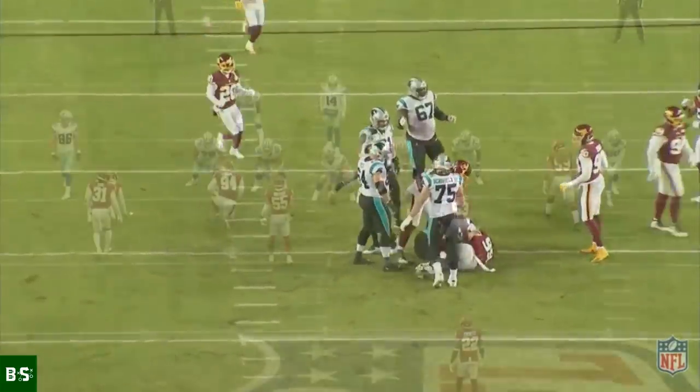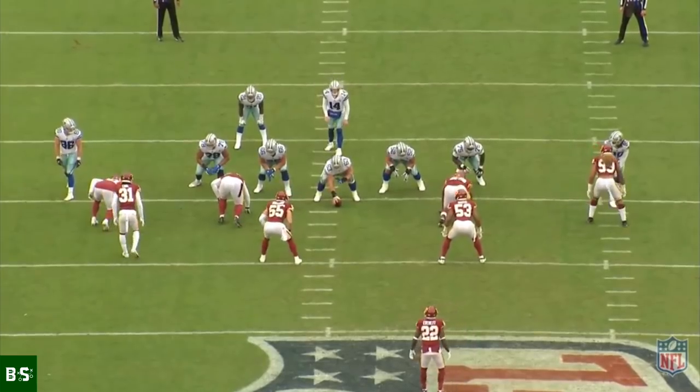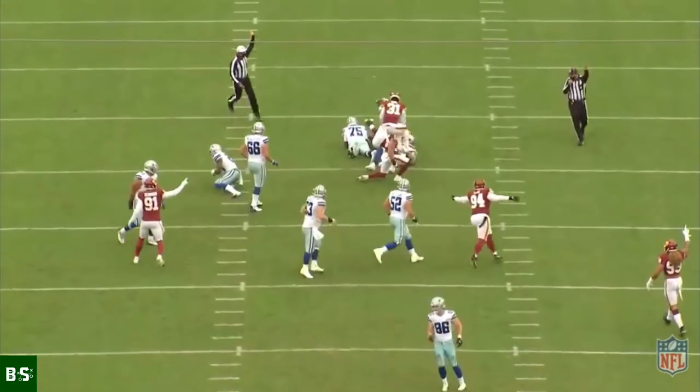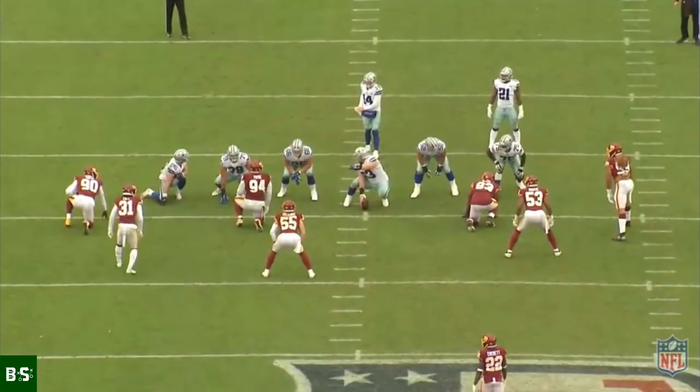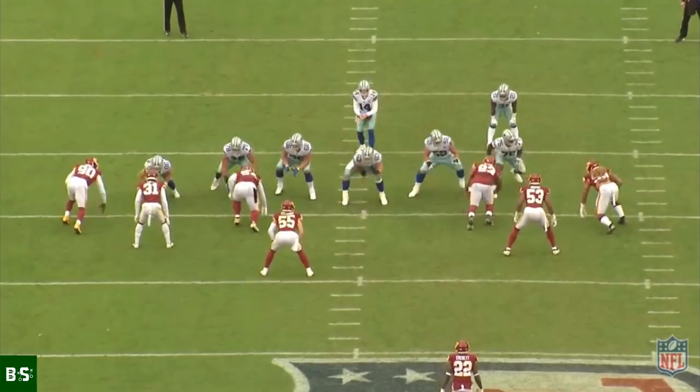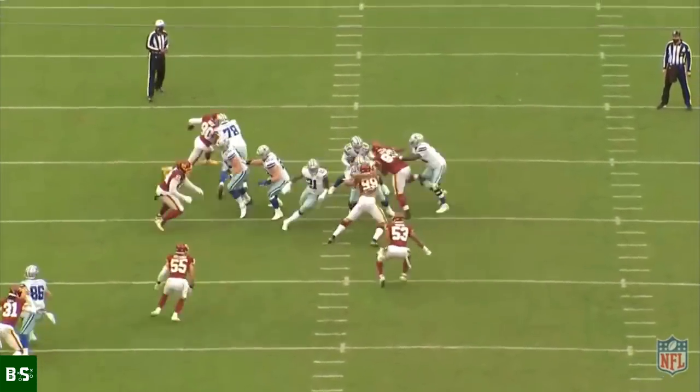Progression takes time and experience, and at age 22 Young is still one of the youngest players in the league. When he does reach his full potential, watch out — because this Washington defensive line is going to be even more nasty than they already are. They're big, they're fast, they're powerful, and they're coming for your team's quarterback.